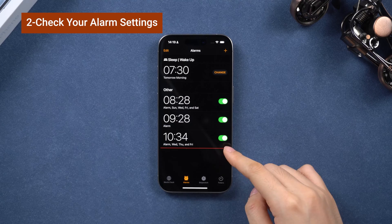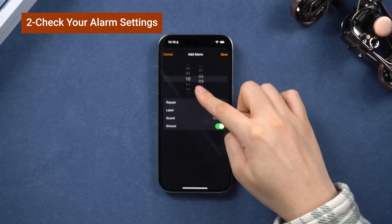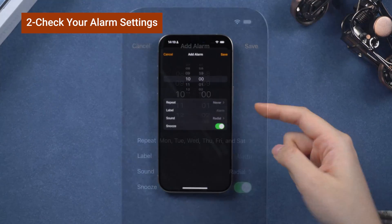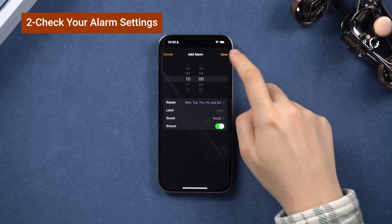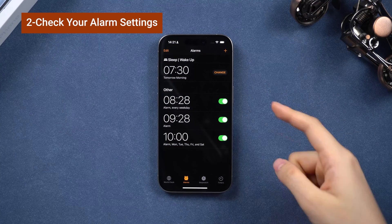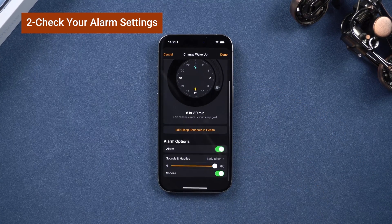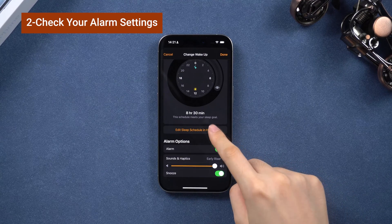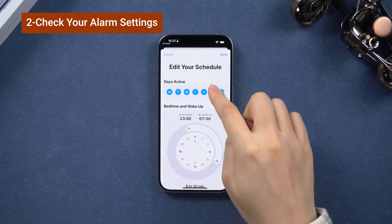If your alarms were working unstable, try deleting them and making new ones. Check if it's a correctly repeated alarm — don't miss a day you need. You may not want to wake up at noon on Wednesday. Also, watch out for any health settings that might interfere with your alarms. You can click here to edit in health. Make sure the day's active and the volume are right.